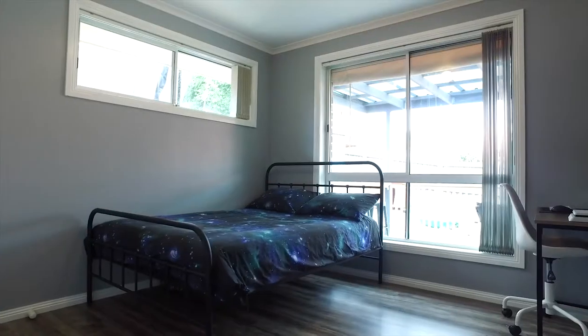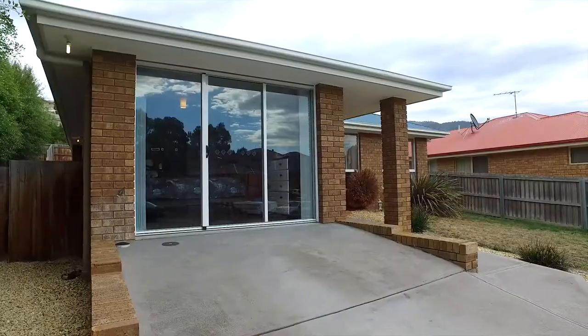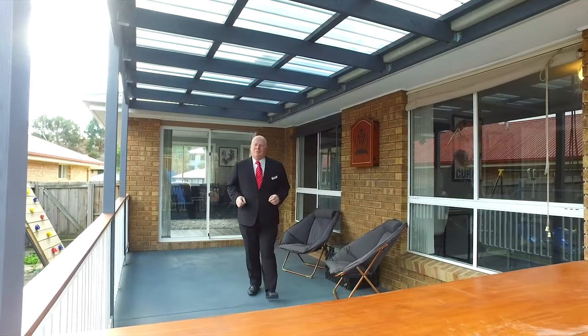The home has four bedrooms. Alternatively, you can actually change the fourth bedroom into a second family room. There's a large bathroom and all three bedrooms come with built-ins. This home is perfect for families.